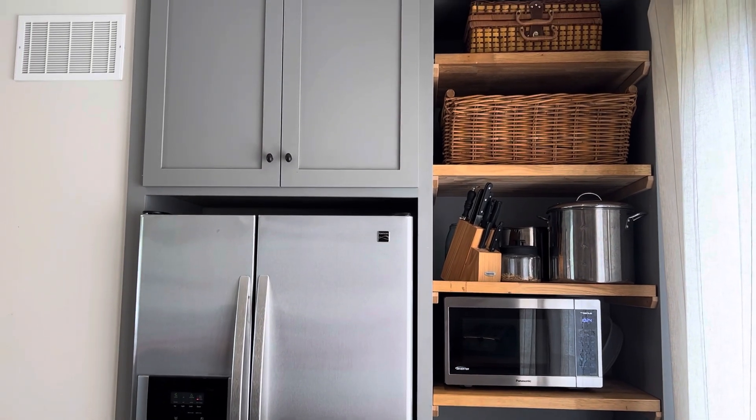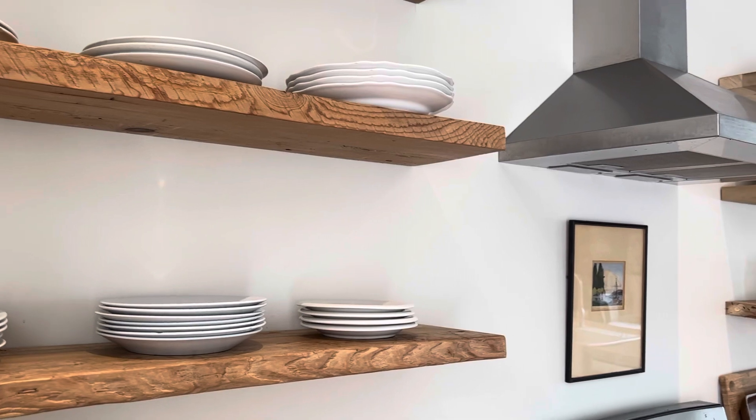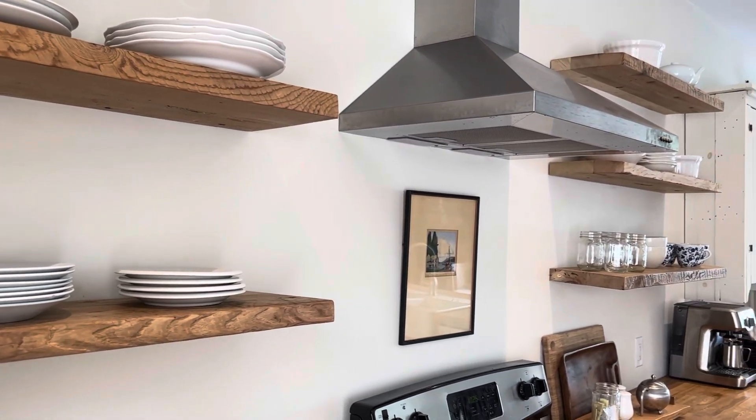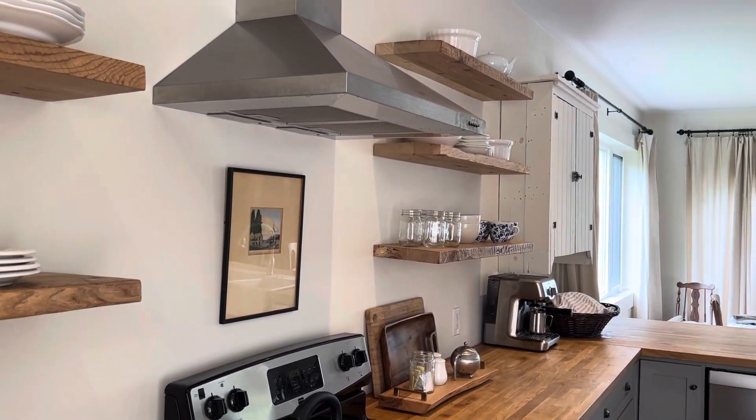I helped design the kitchen to allow me a view of the lake while I do dishes and have the fridge and microwave nicely tucked in. The open shelves were recently redone in barnwood, and I have everyday dishes on the lowest shelf, and I really like how it looks. Eventually, I would like to repaint the cupboards on the bottom, just to give it a new look.